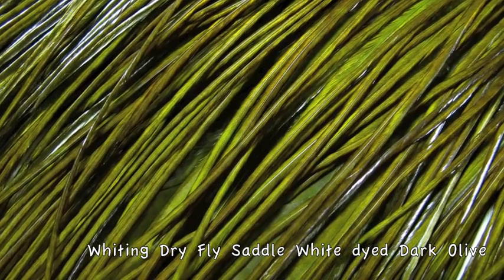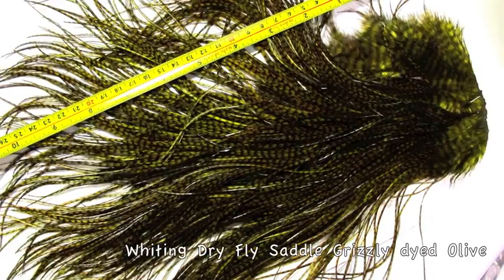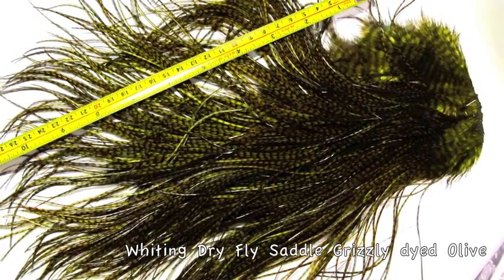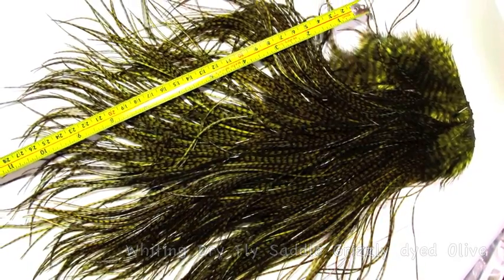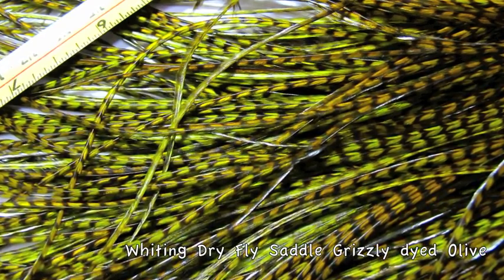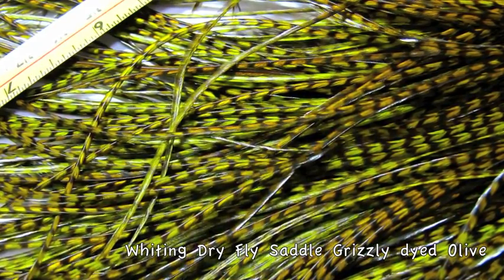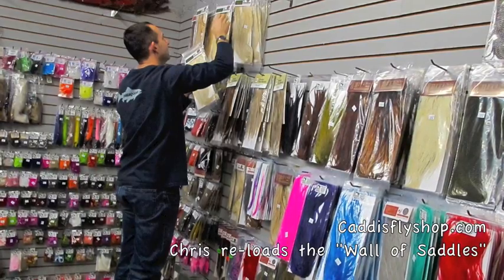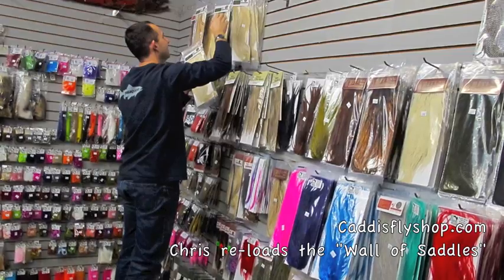Again, amateur photography, but these are amazing feathers. The supply has been weak, the demand has been great. We've got these right now — we expect to get some more, but we never know. So if you're interested, give us a call, drop an email, or order directly online at caddisflyshop.com. Thank you, folks.